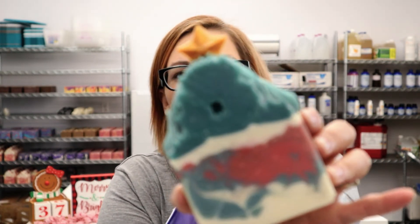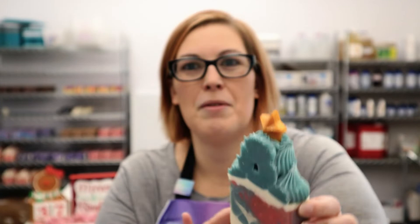Next up, we have our Noel, which is our Christmas tree soap with a little star on top. This one is scented with fir needle, juniper, cedar, and amber. Again, it smells amazing.